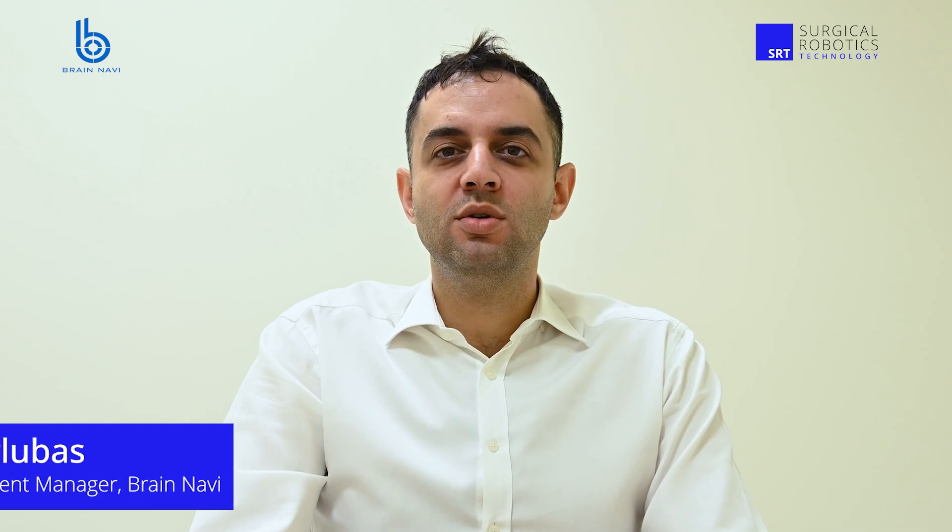My role and responsibilities include overseeing international expansion, commercialization, and pretty much managing day-to-day business management activities globally. Brain Navi is one of the leading surgical robotics companies in Taiwan, having a promising product portfolio, including its flagship product, NaoTrack, which is a neurosurgical navigation robot.